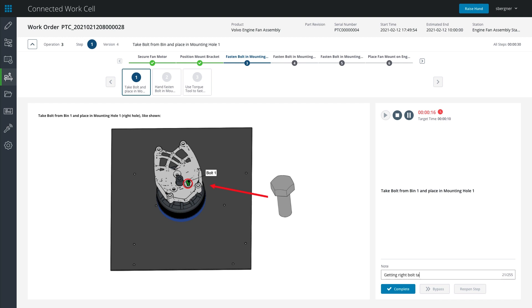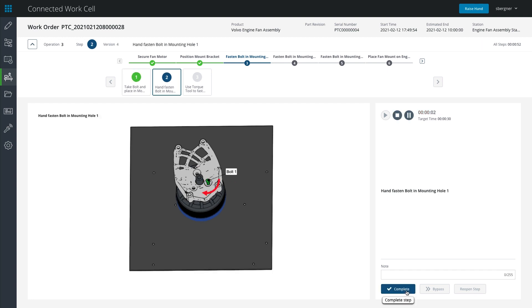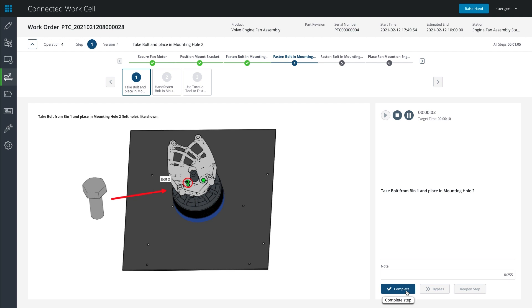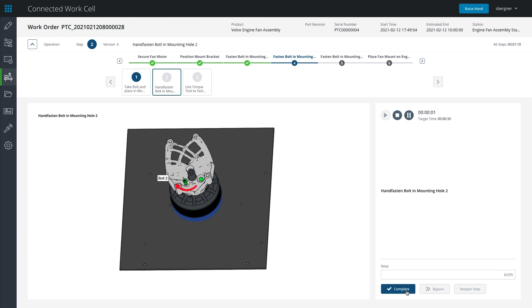Since the WorkCell now pushes the process and steps to operators, it makes the workforce more flexible with lower need for upfront training and up-skilling before being assigned to a new WorkCell. Integration provides bi-directional communication with connected tools to both download tool-setting requirements and collect actuals for traceability.